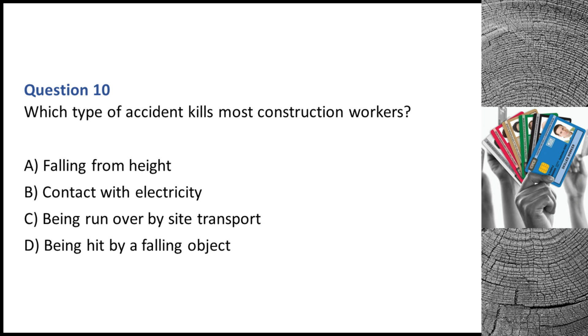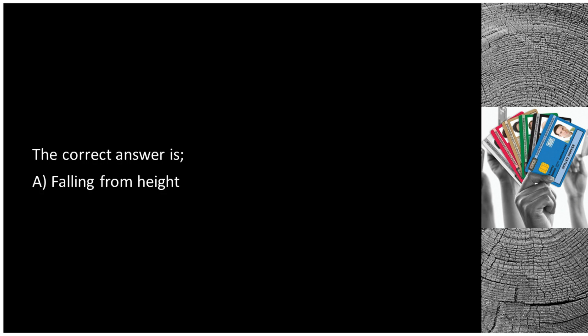Question 10. Which type of accident kills most construction workers? A. Falling from height. B. Contact with electricity. C. Being run over by site transport. D. Being hit by a falling object. The correct answer is A: falling from height.